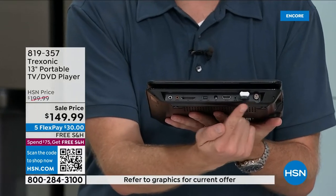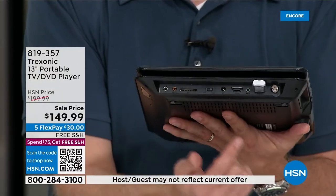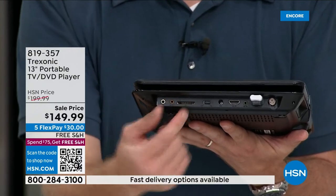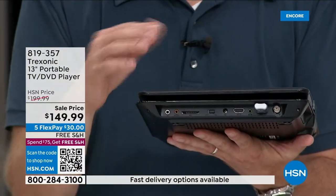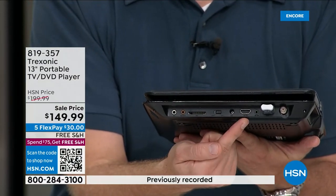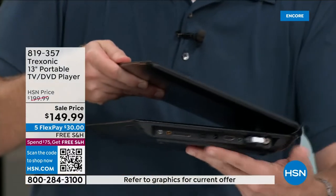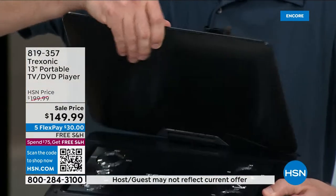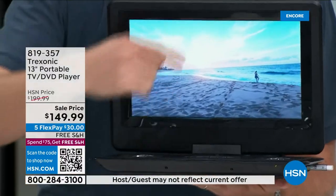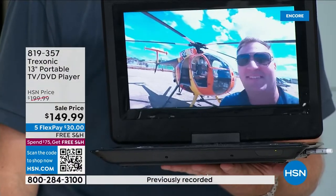Right now I'm watching something on a USB stick — I downloaded it from my computer and I'm watching it here. There's a memory card reader so you can pull photos from your digital camera and use this as a photo display. There's a VGA port to connect to a computer. The HDMI input lets you plug in a cable box, satellite box, Xbox, PlayStation, Nintendo Switch, Roku, or Apple TV — you can plug in hundreds of different devices.